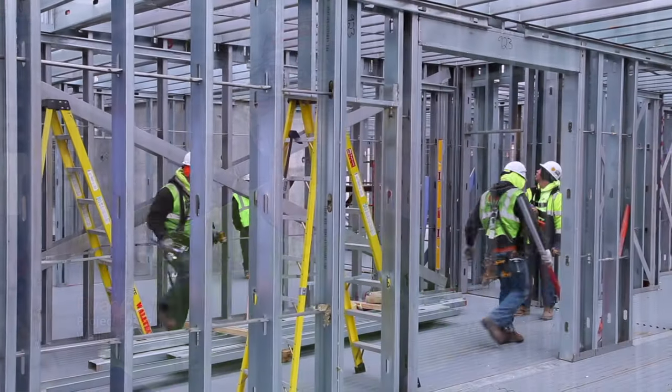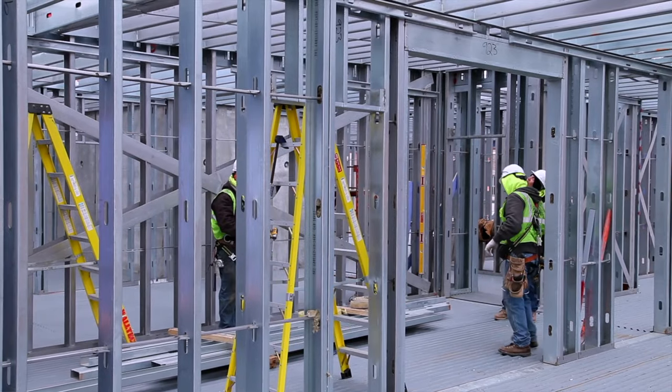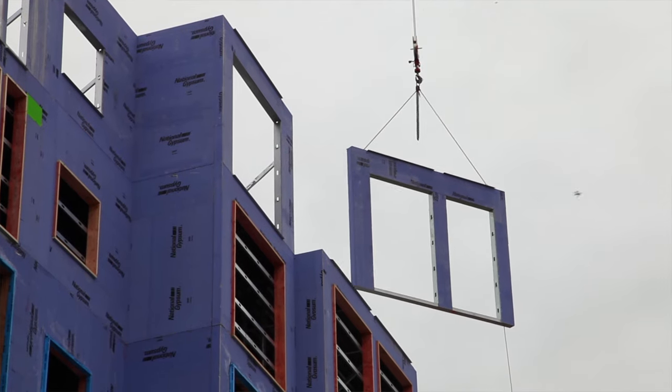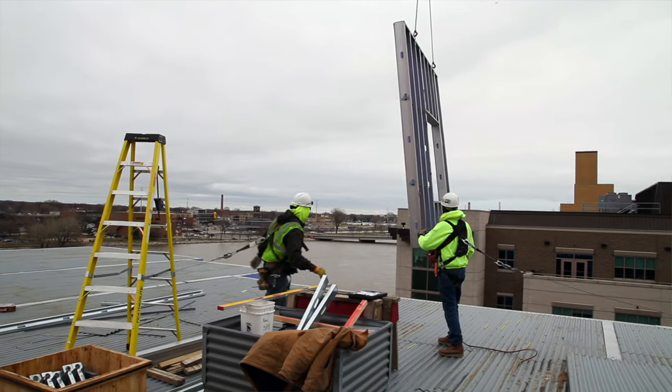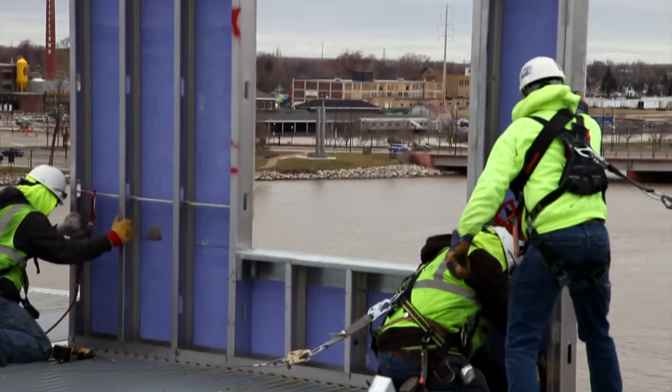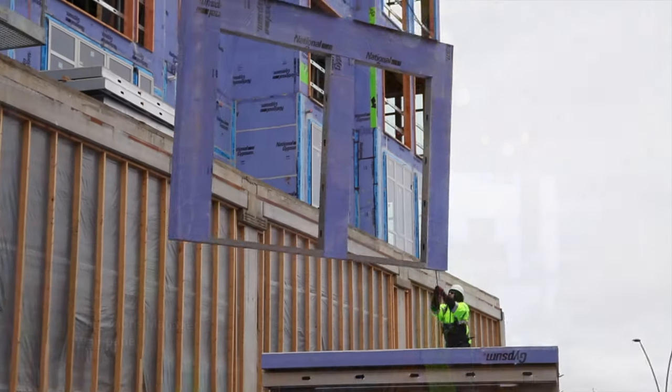The panelization process is a lot faster because we can physically set more linear footage of wall with a panel than we can stick frame. We elected to use panelization on this job due to the time schedule. In the short time frame we have to build this building, we needed something that would get floors done in a short amount of time. We're going to shave time off the schedule. When they're setting a whole floor in a week, it's amazing to watch this just grow right out of the ground.